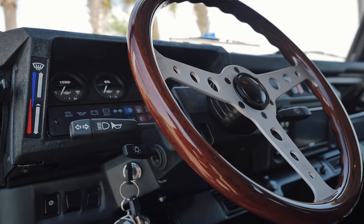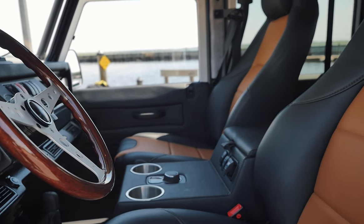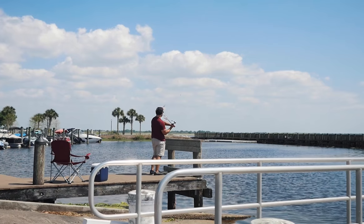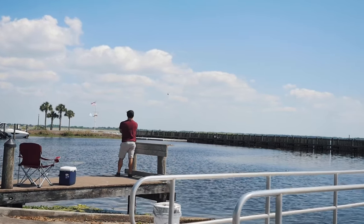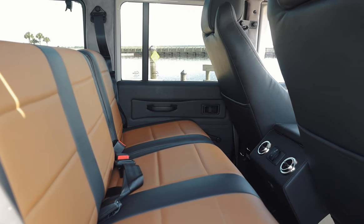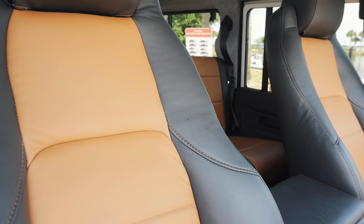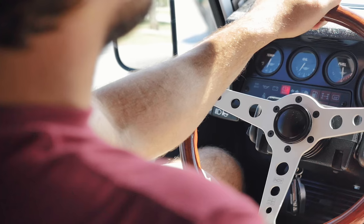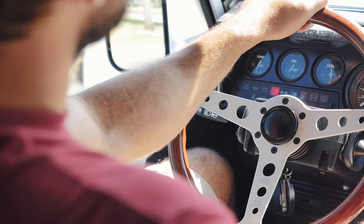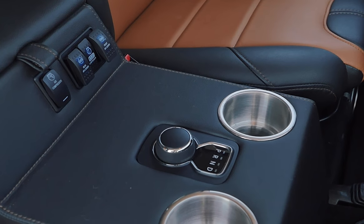The interior of this NAS features a subtle modern upgrade that makes it more comfortable for everyday use. Each seat is wrapped in Cadence Spice and Licorice Leather, which provides a nice contrast to the stark white exterior, and an ECD Custom Centre Console with Rear AC.